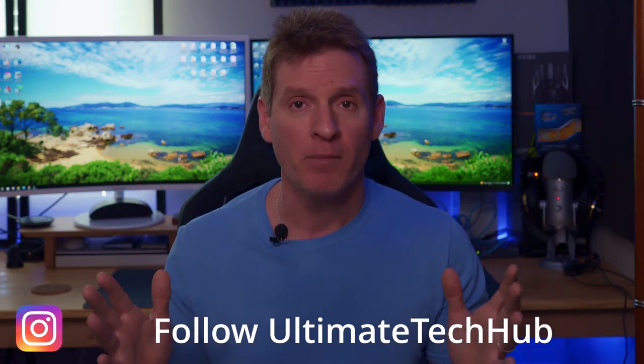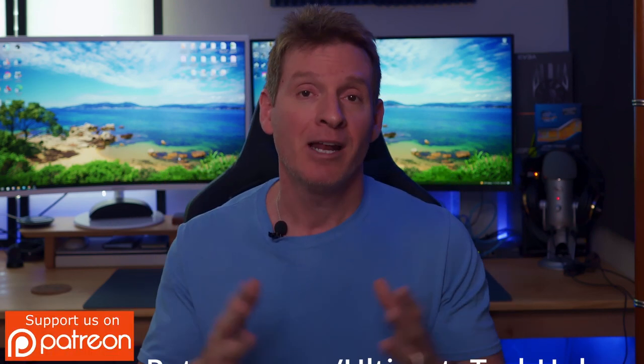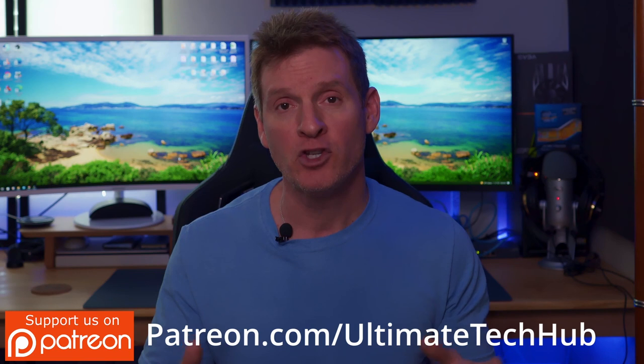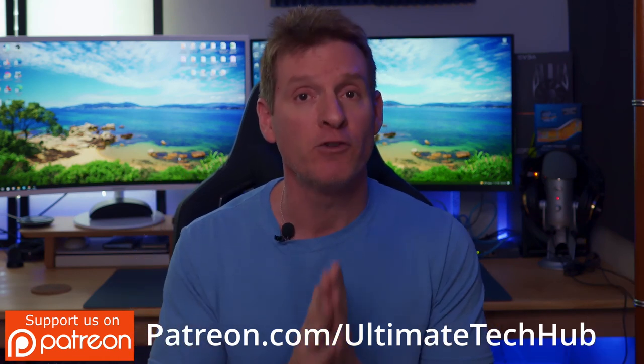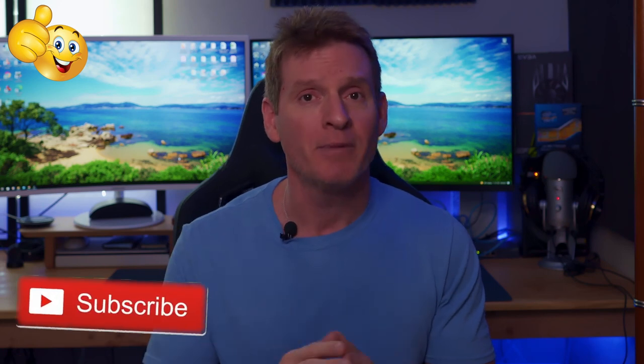Thank you so much for watching — I really appreciate all of you. Make sure to follow us on Instagram; we do giveaways every four months, so you have to be following us to be involved. I also encourage you to visit our Patreon page — two dollars a month helps keep this channel going, and for every new member we do a personal shout-out on the very next video. If you like this video, give it a thumbs up, share it, and hit subscribe to keep this channel alive. I'll see you in the next video soon — peace!